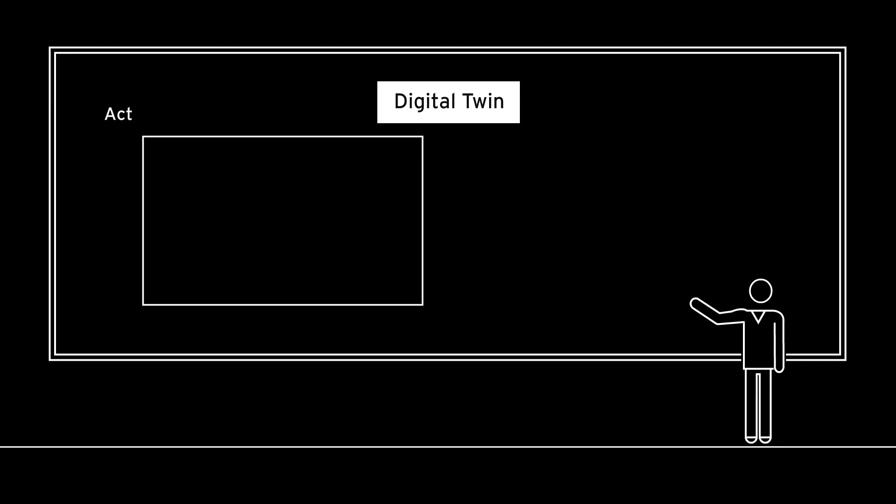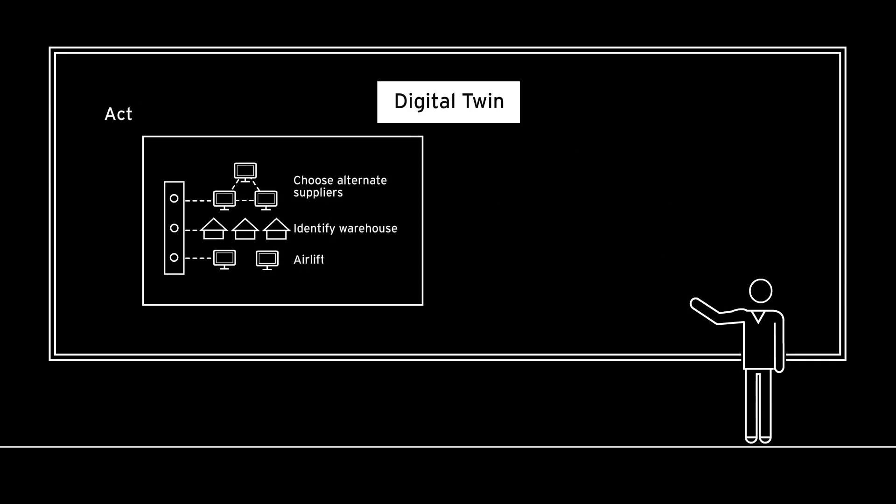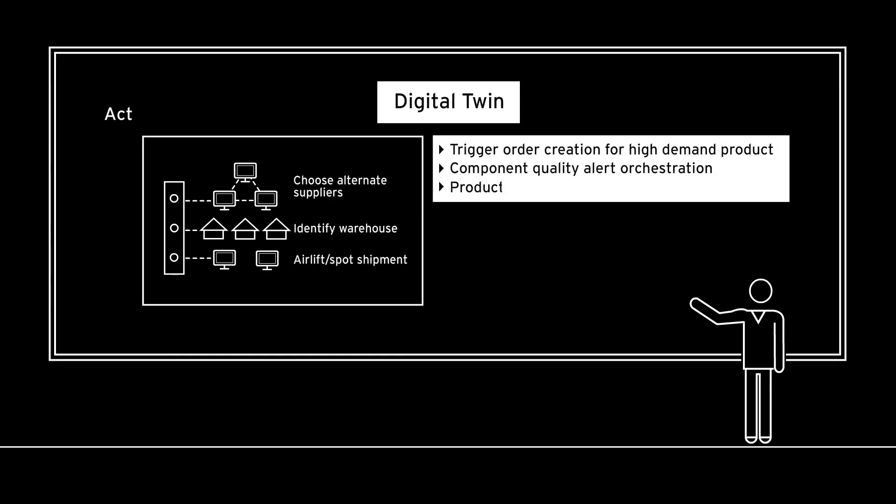Act: the Digital Twin can enable better decision-making using near real-time information to facilitate execution in operational systems.